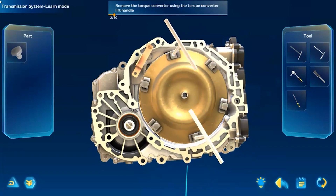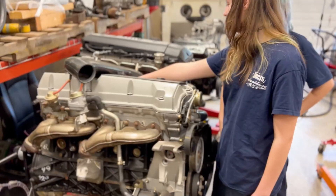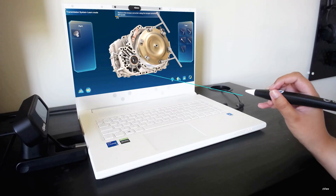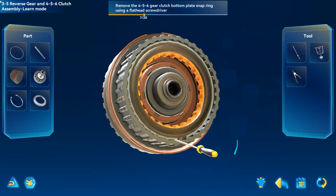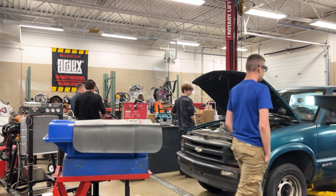ZSpace gives you all the instructions for what to do — what wrenches, sockets, and all that stuff you need. It's also telling you what parts you should take off first. So if you do that and then move to the engine, you'd probably be a lot more comfortable. It kind of gives them the idea and helps with their confidence, because instead of just panicking, they can practice on ZSpace, get their confidence up, and once they master it there, they can master it on the actual vehicle.